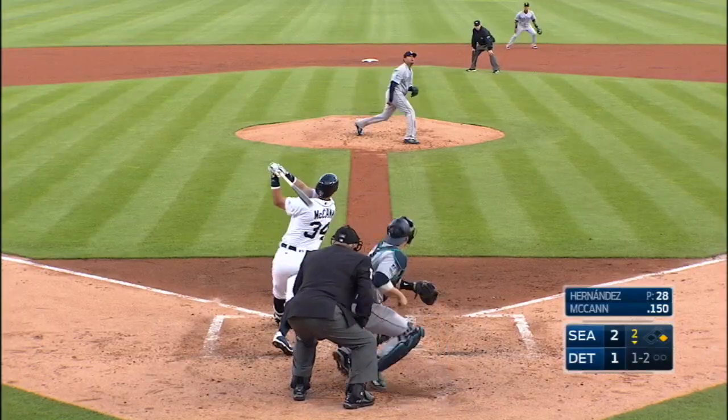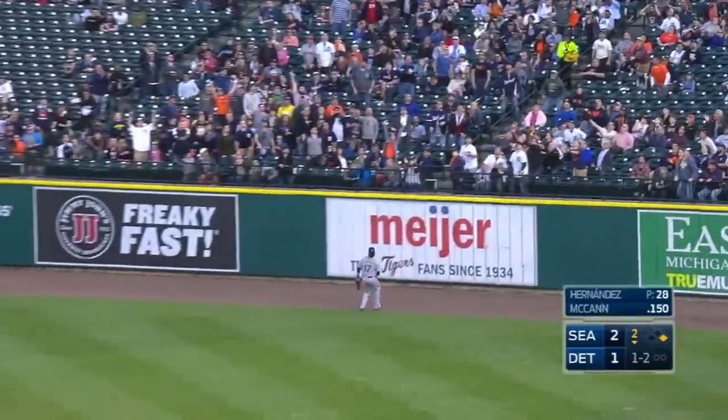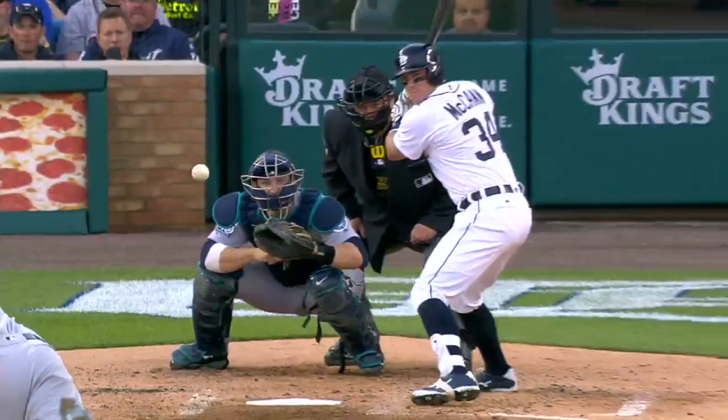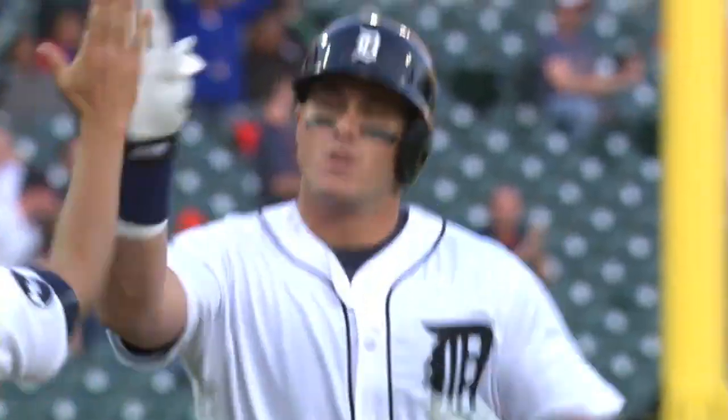That front foot comes down. Fly ball right field. That ball is hit well. Hanninger back. Track wall and gone. An opposite field homer for James McCann. And the Tigers had the lead.